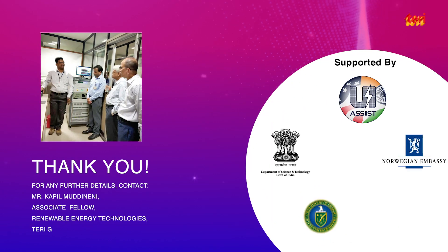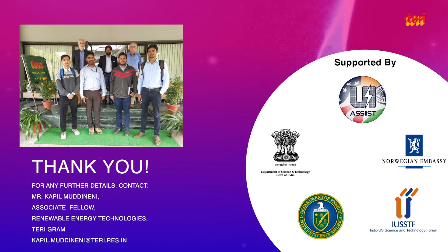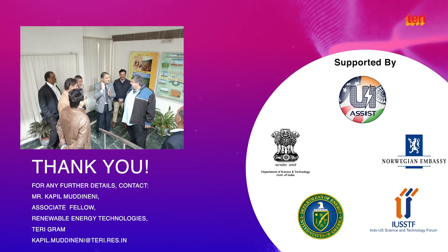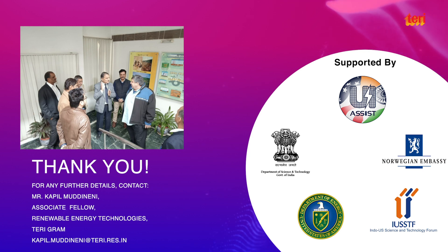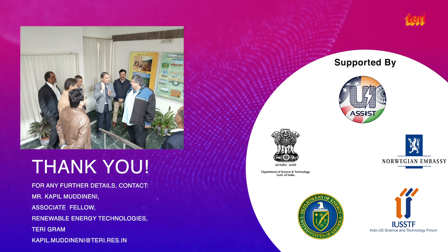This lab was established in the year 2011 with a grant from the Royal Norwegian Embassy in New Delhi and was further upgraded with funding support from the Department of Science and Technology under UI Assist, a multi-partner consortium of 30 collaborating entities led in India by the Indian Institute of Technology Kanpur and by Washington State University in the United States, with Terry as a research partner.